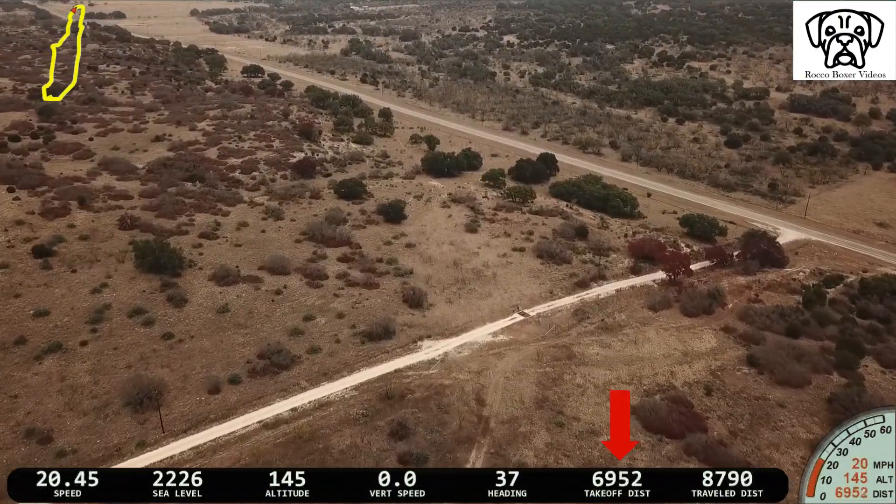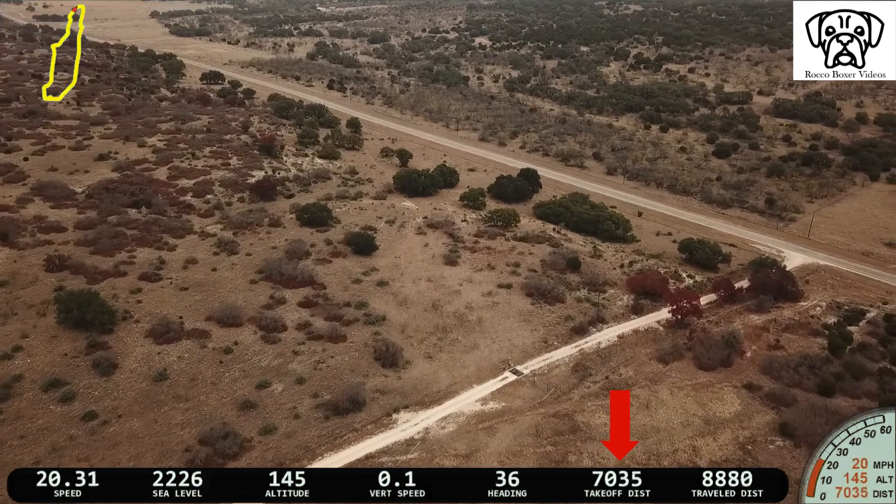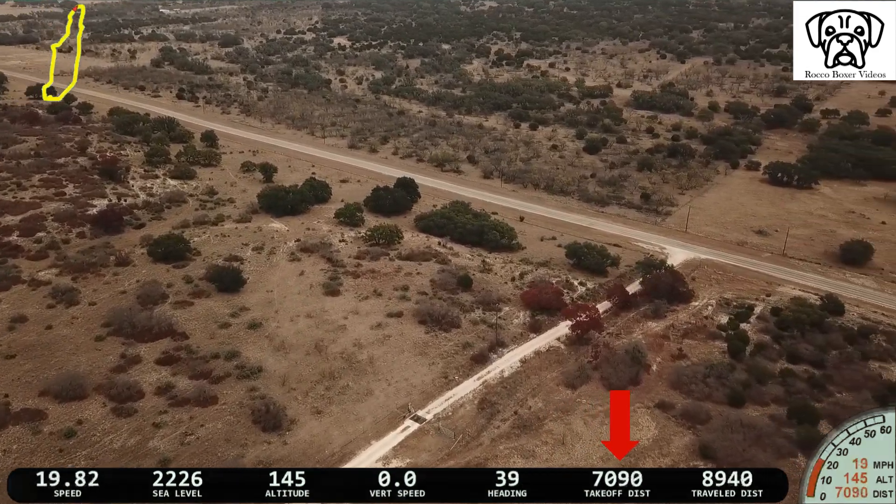Now I'll slow down the video as we approach the boundary of my friend's property and the max distance for this flight.